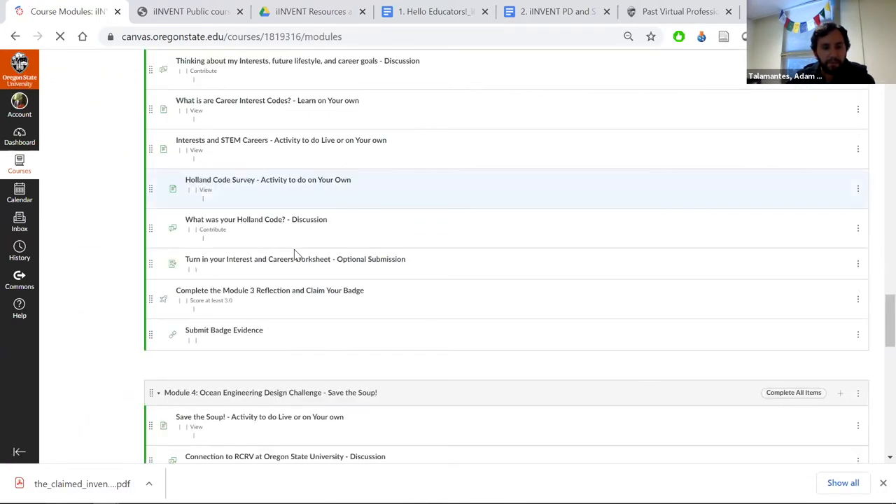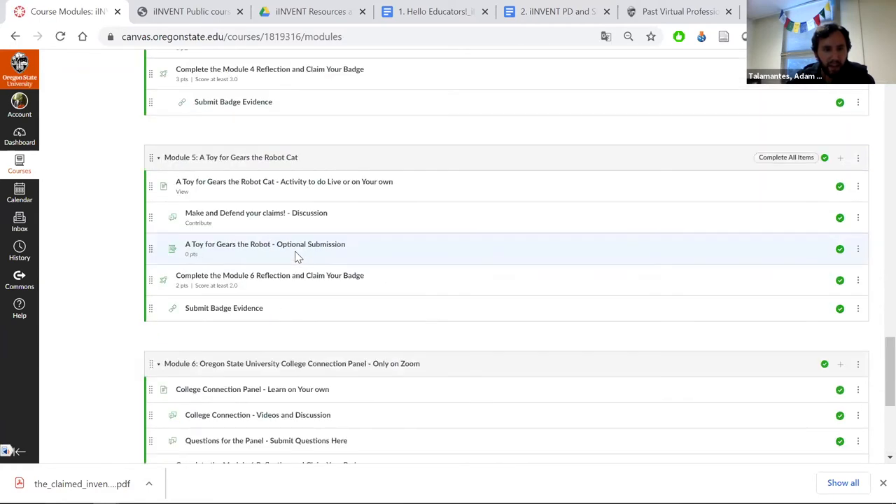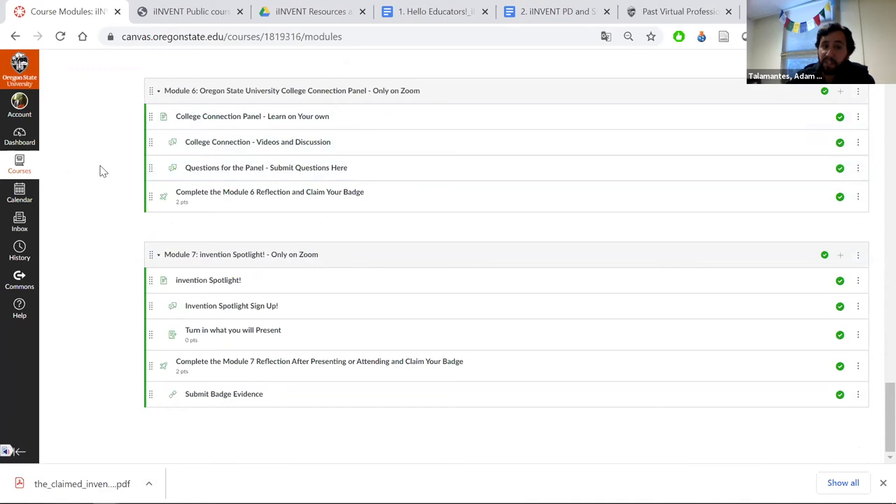Going down to modules six and seven: if students would like to attend a college panel, we can help — we have plenty of college students at OSU who can set up a Zoom session. These modules link to videos and ask students to come up with questions before attending a session. Of course, if you copy this to your course, you can mute the modules you don't want students to see. There's also an Inventor Spotlight, which could be done at the classroom level or the OSU level. It's cool to have students see examples of invention going on in their community.